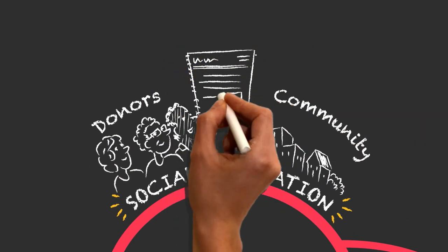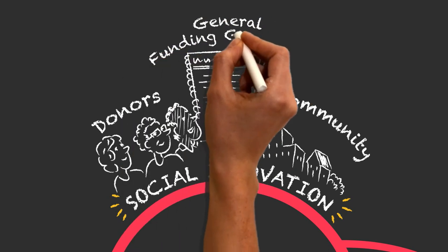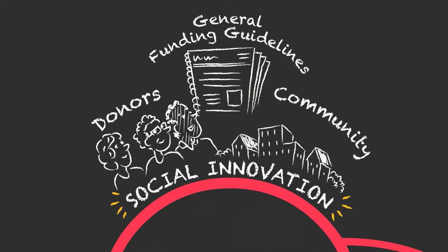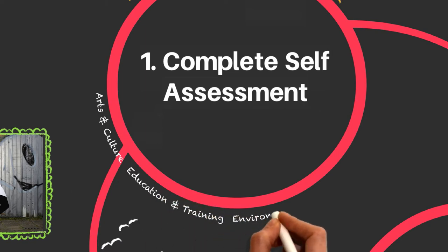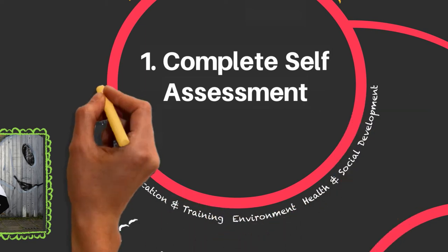Download our general funding guidelines for more information. If your organization and project seem like a good fit, it's time to identify a field of interest that matches your project and review the field guidelines. You'll also need to decide what type of grant is best for your project.